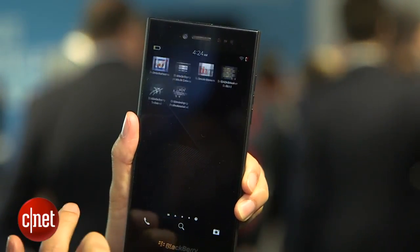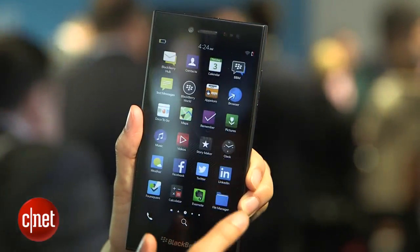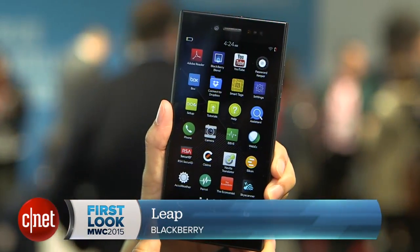The device will be available in both white and gray and will launch starting in Europe in April for $279. I'm Lynn and you've been checking out the Leap from BlackBerry.